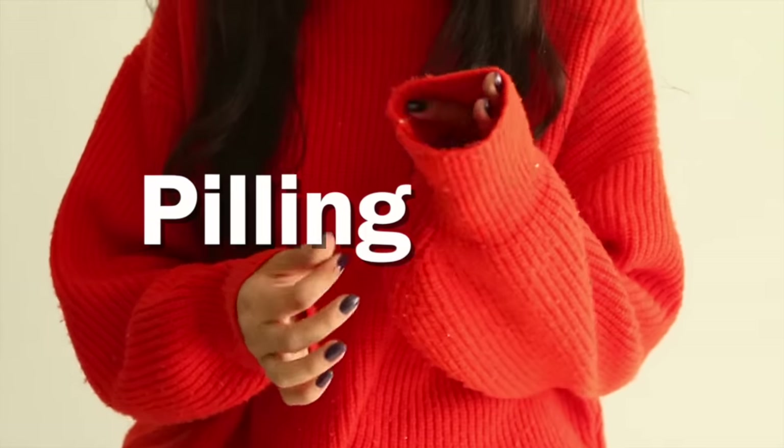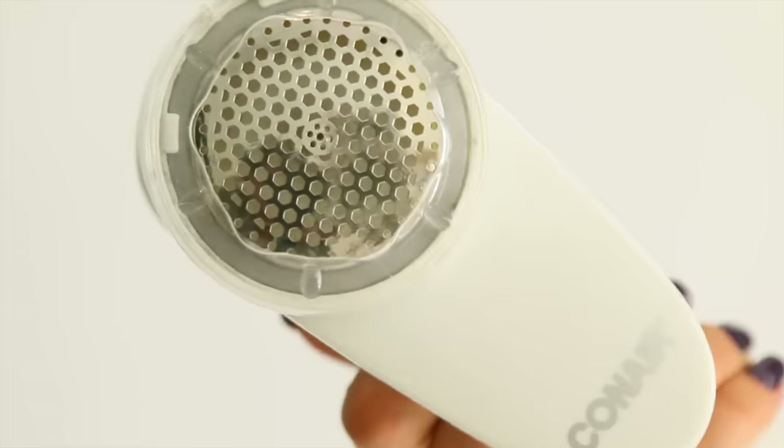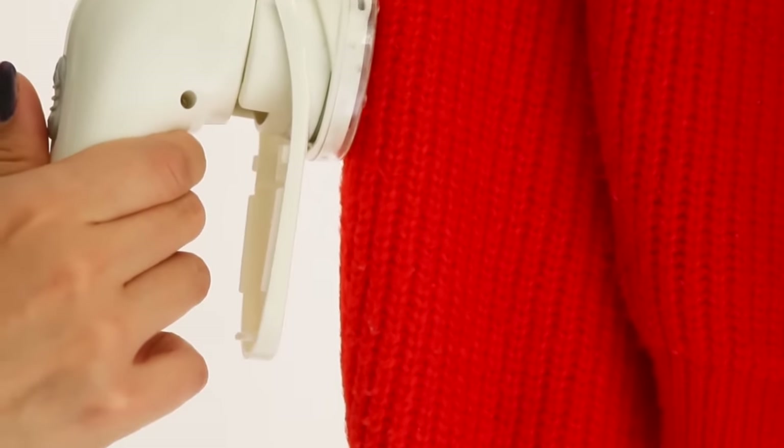Pilling is not your friend and it's not my friend either. I invest cold, hard money into these sweaters and they just end up looking so bad. It's the friction of your body when you wear these things — they start balling up. This little tool is one of my best friends. All you have to do to make your sweaters look fresher is turn it on and slide it up the sweater, and it is so satisfying.